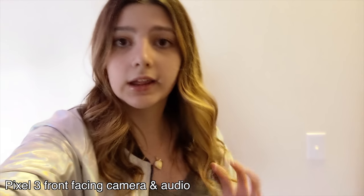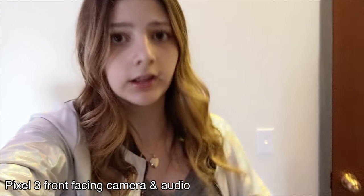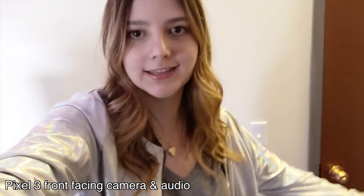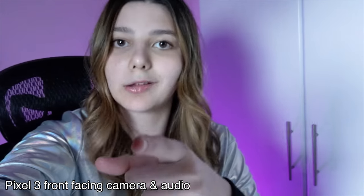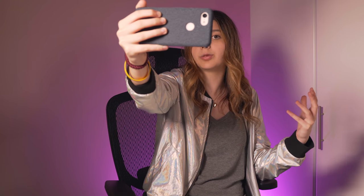I've been using the Google Pixel 3 XL for the past five days, and I have a ton of thoughts on it. So aside from the giant notch and the major fake out that Google played on us at the announcement, this has been a really really pleasant experience. This is shot on the Pixel camera, so that's a fun way to start this. But let's dive right into my experience with the Google Pixel 3.